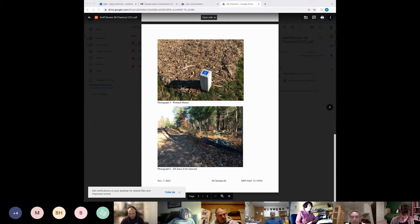Hearing no discussion, a motion was made to issue a full certificate of compliance. The motion was seconded and a voice vote was taken: Chris — aye, Tom — aye, Alan — aye, David — aye, Mike — aye, Marcela — aye, Sandy — aye.